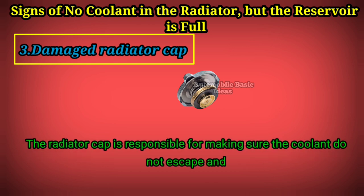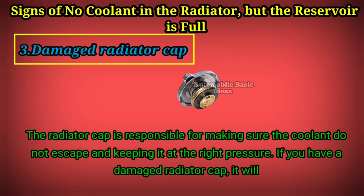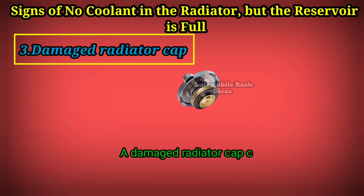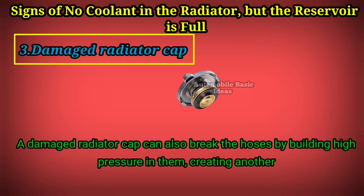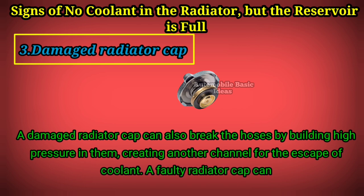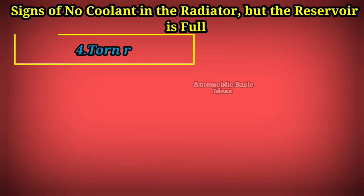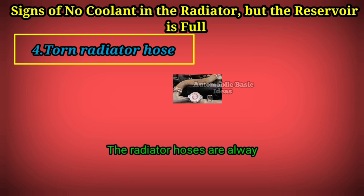Sign 3: Damaged radiator cap. The radiator cap is responsible for making sure the coolant does not escape by keeping it at the right pressure. If you have a damaged radiator cap, it will cause coolant leaks, leading to a low coolant level. A damaged radiator cap can also break the hoses by building high pressure in them, creating another channel for coolant escape, and can cause the coolant reservoir to overflow and overheat the engine.